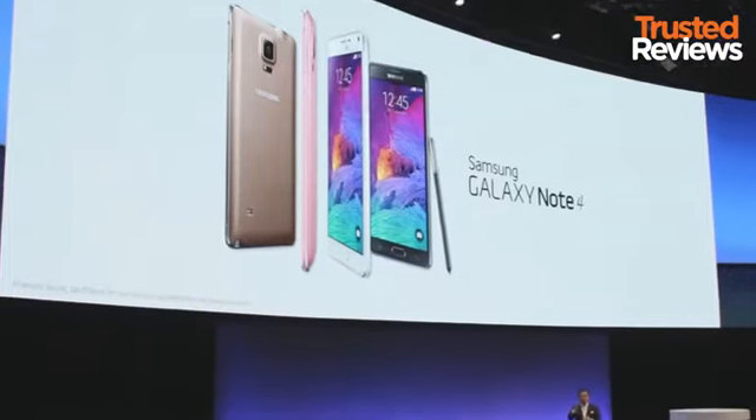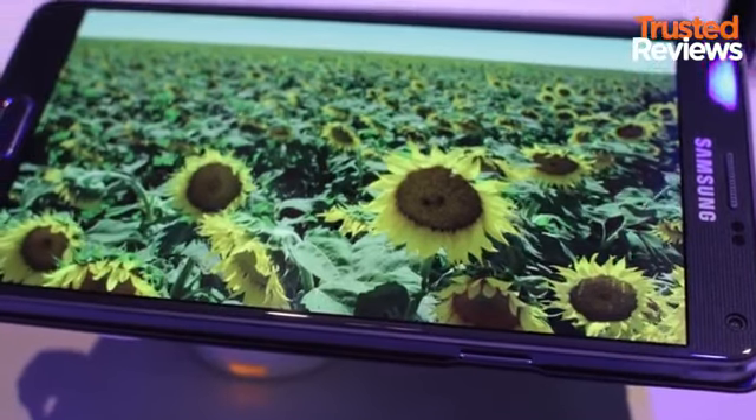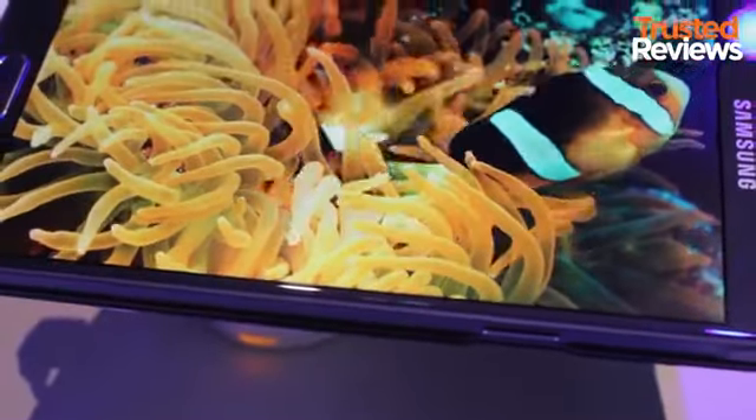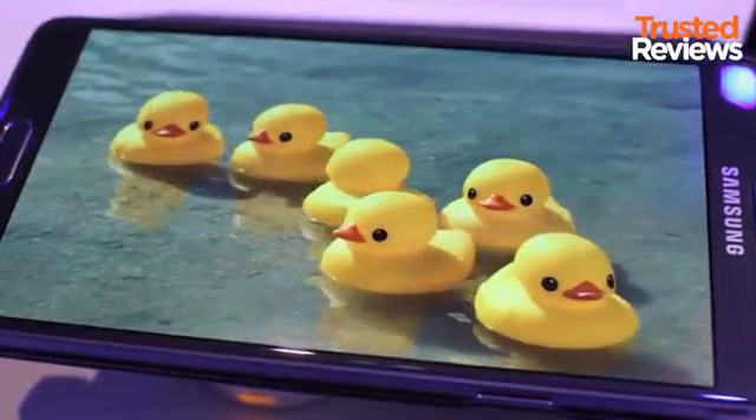The Galaxy Note 4 is official and it has us excited. Let's start with the display. Like the LG G3, Samsung has gone down the QHD route. That means this 5.7-inch Super AMOLED panel features a stunning 2560 by 1440 pixel resolution.